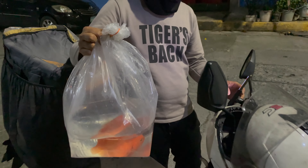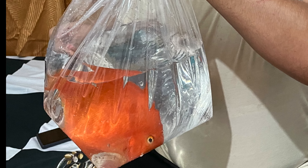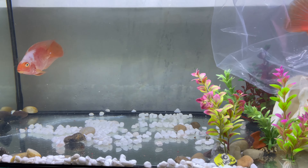And here is our Manila Aquatics delivery. Thank you, from Lalamove. So we are now acclimating it, together with our Santa Parrot.